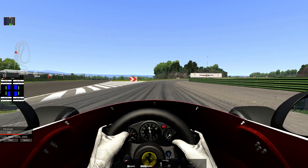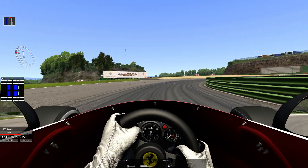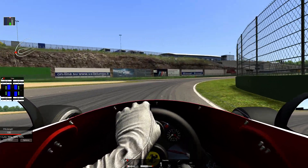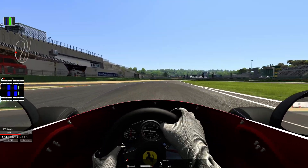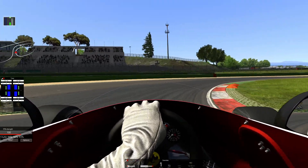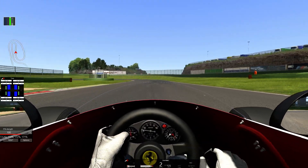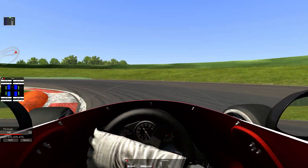So this is a Ferrari T-something, 300 or something like that. I'm not really sure and I don't really care, because I know that this car was driven by Niki Lauda and I know it has more than 400 horsepower and it is very very lightweight — less than 700 kilos. Wow, the acceleration is just amazing.